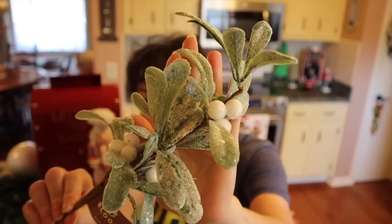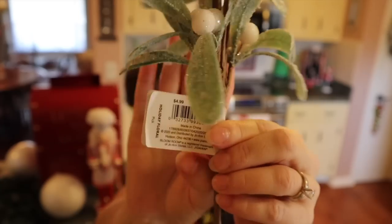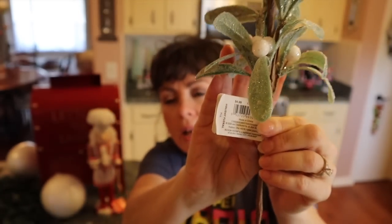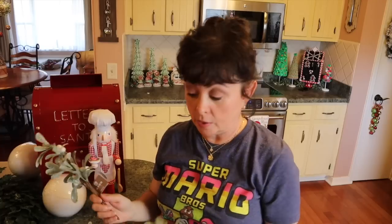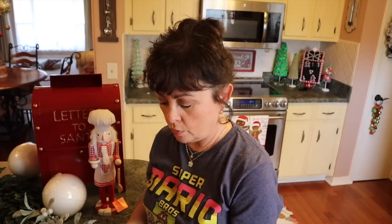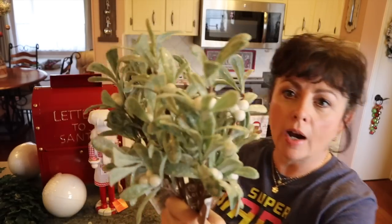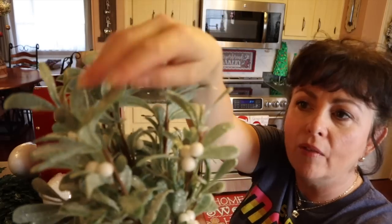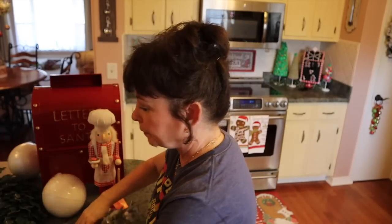I picked up a bunch of picks — look how snowy and cold they look! These were originally $4.99 and were either 50 or 60 percent off. I got nine bunches of these — they're absolutely gorgeous, the leaves look so frosty and cold.